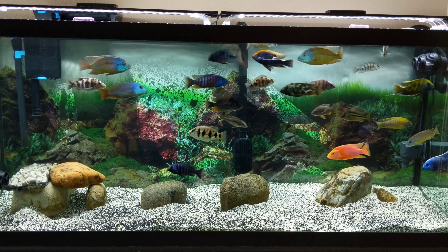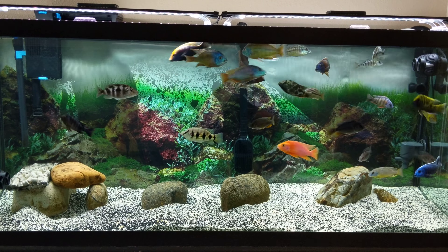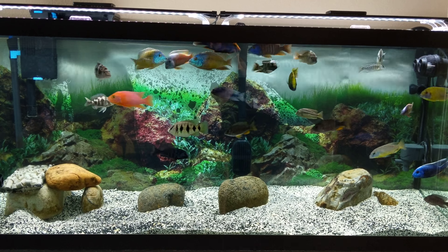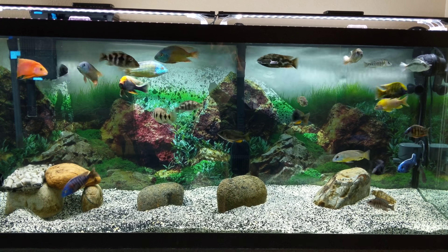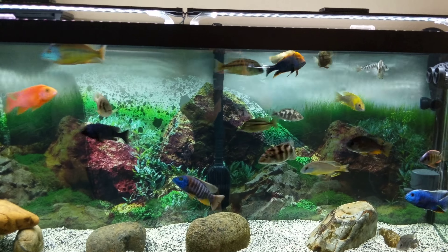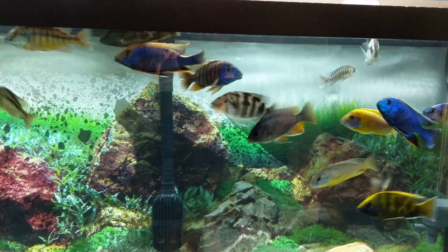I did get rid of a lot of fish out of here. There were some fish that I had duplicates of, so I wanted to sort out the best looking fish and keep them. Also got a couple new fish.